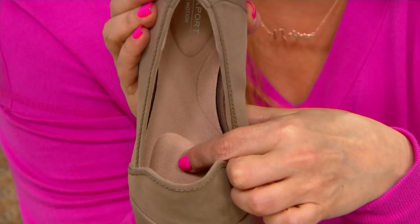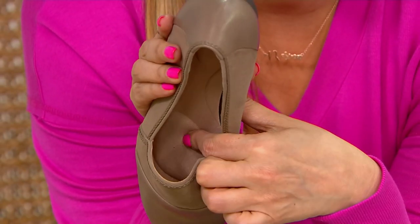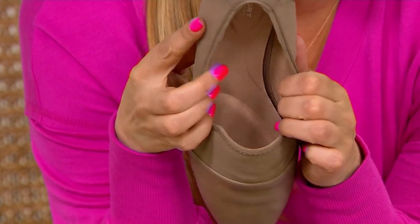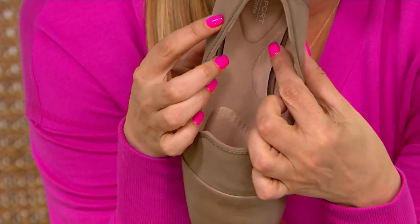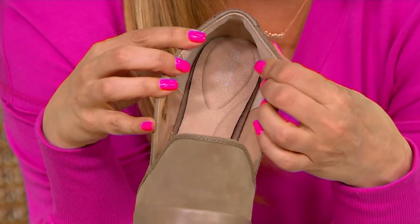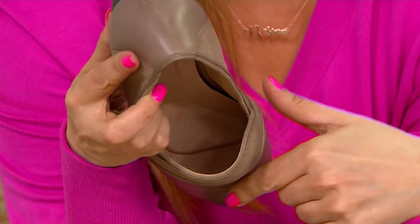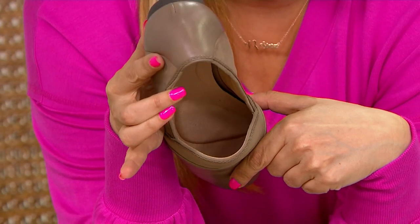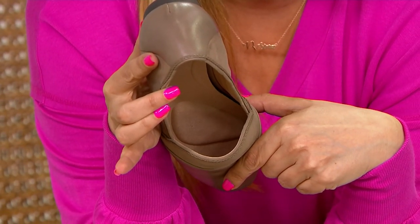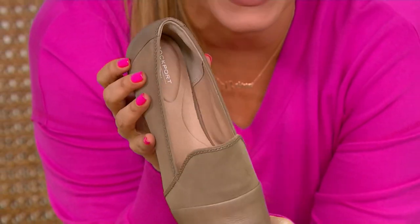A lot of people feel like when they're wearing a flat, they lose that elegance in the height, but with this you lose absolutely nothing. It is so comfortable. You have padding right here in the instep, padding in the heel and in the back where you have that non-slip. With the Total Motion, right out of the box, you can wear it all day — you don't have to worry about breaking them in.